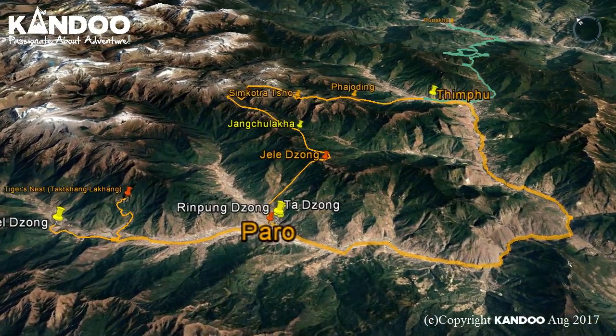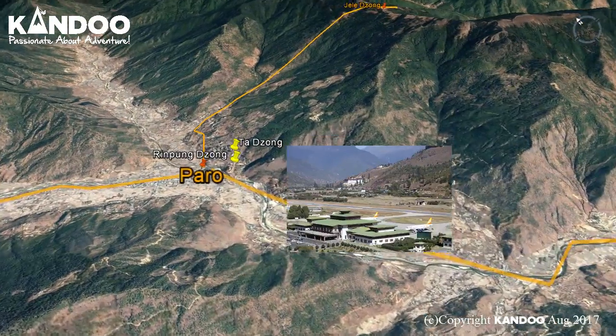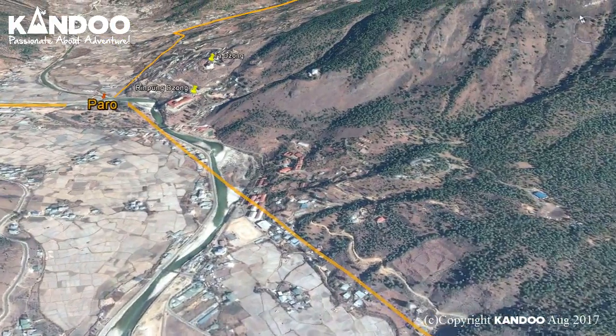Welcome to an overview of the Druk Path Trek. Day 1: the Kandu team will meet you at the Paro Airport and transfer you to your pre-trek hotel. Later in the afternoon there is the option to join a tour of the city.